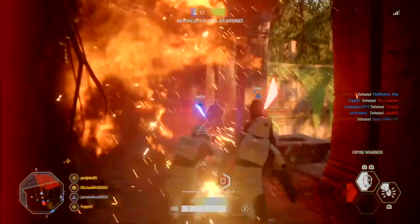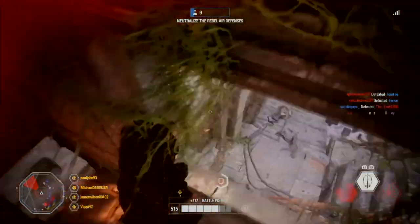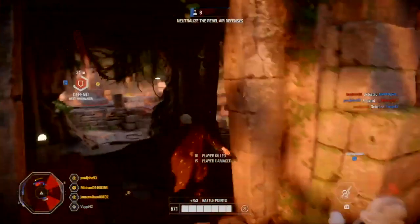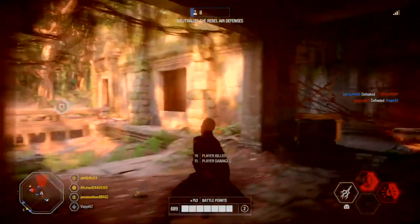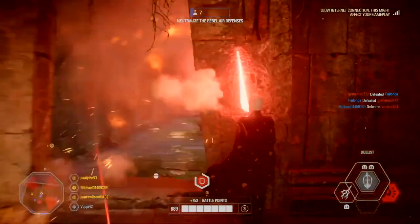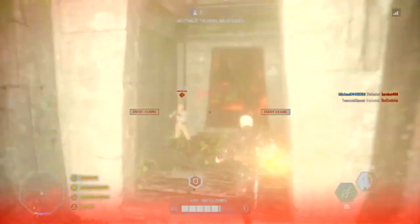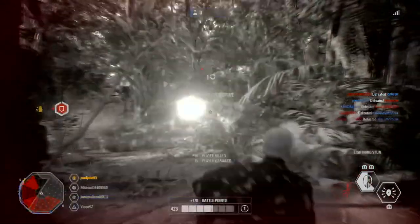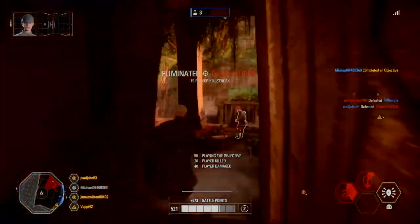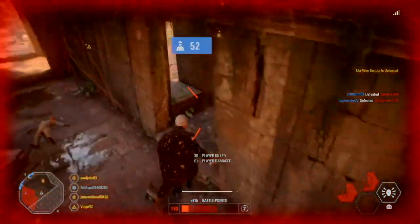Moving on to the Clone Trooper appearances. Under the new system, Troopers will be visually different from one another, while still retaining the overall theme of their specific Legion. A Heavy will have different markings to a Specialist, an Assault, and Officer, but you will still be able to tell which Legion they belong to. For the first time, Clone Trooper officers will have armored appearances.